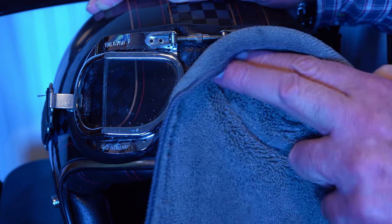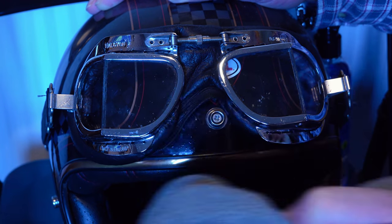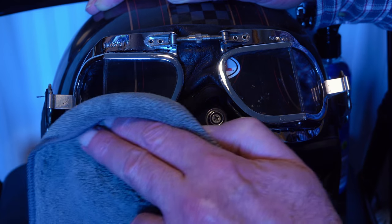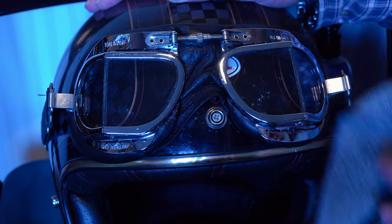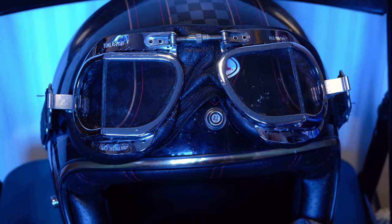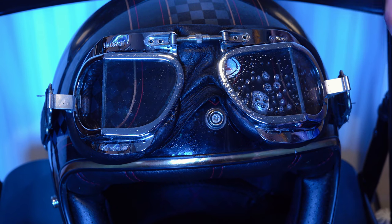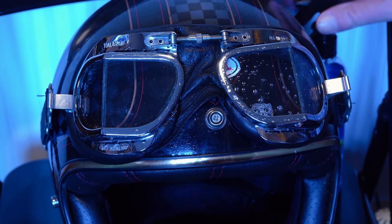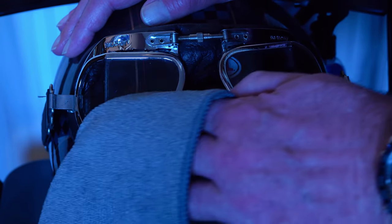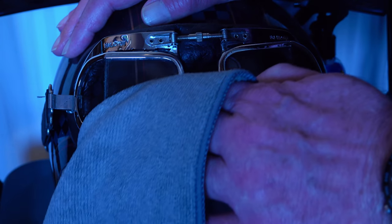Halcyon Classic Parts can custom-build a pair of these goggles to your specifications, with everything from a vintage tan and polished brass version through various different coloured leather options, and you can even go for toughened glass lenses if that's what you prefer. One question I get asked quite a lot is whether you can wear spectacles under these — I don't think you can — but Halcyon do offer a prescription service where they can fit appropriate magnified lenses for you, which is obviously an optional cost service.